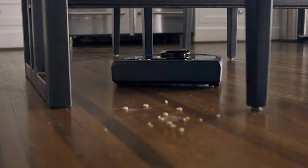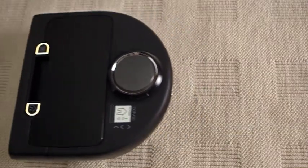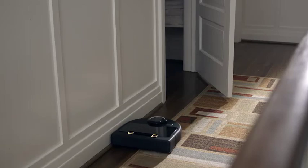NEATO's SpinFlow PowerClean technology combines potent suction and precision brushes to leave hard floors, carpet, and even baseboards immaculately clean.